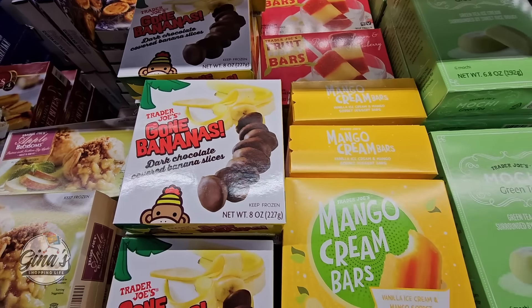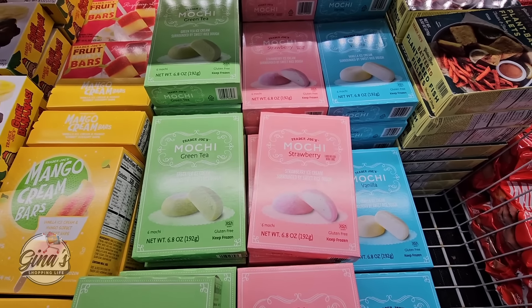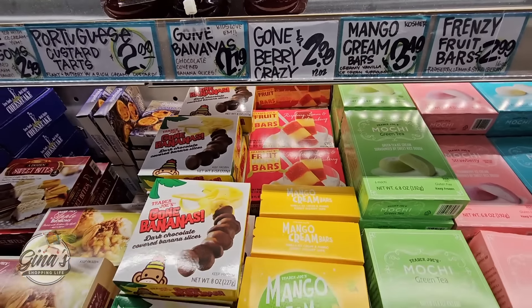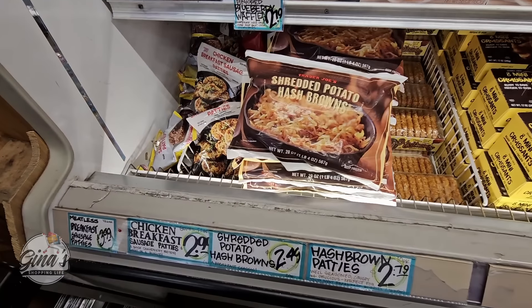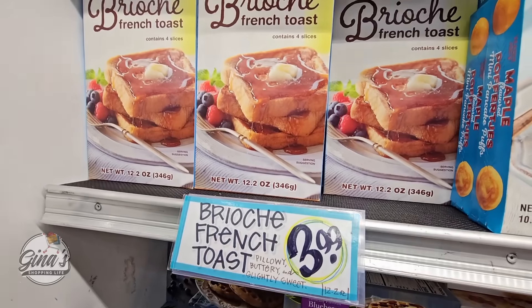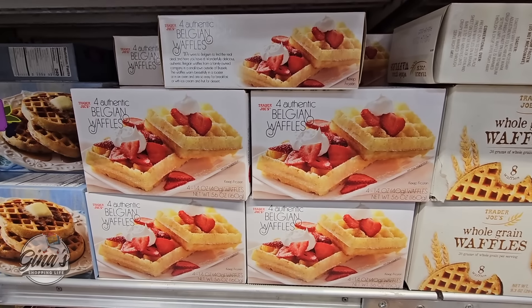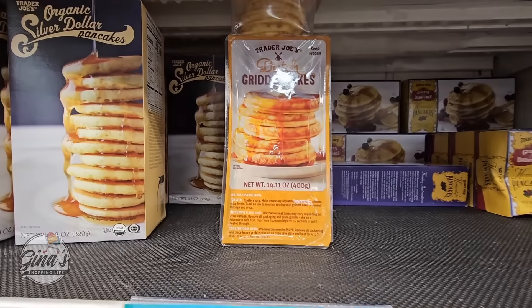Trader Joe's is my go-to if I'm having company — friends or family — and I'm not sure what to serve. I'll put out a nice variety of desserts, and Trader Joe's always has such a great variety at really good prices. I don't want to spend too much time making everything from scratch, so this is my easy go-to. One of our latest favorites is the Dutch griddle cakes — so good at $3.50, you cannot go wrong with those.